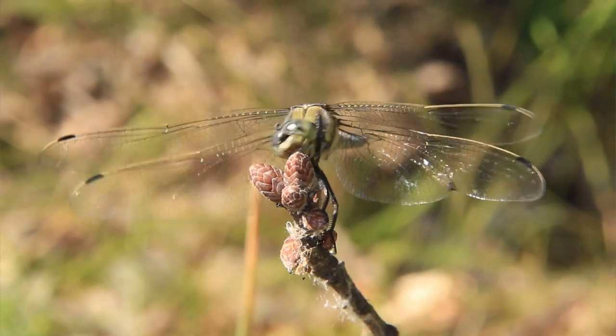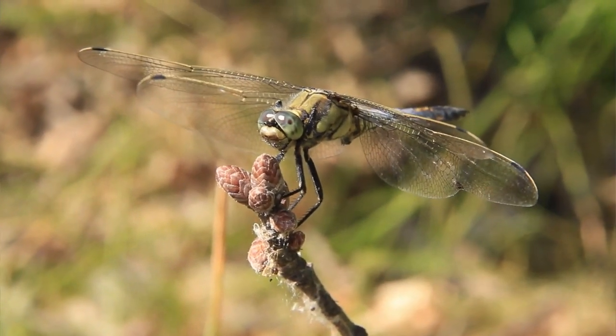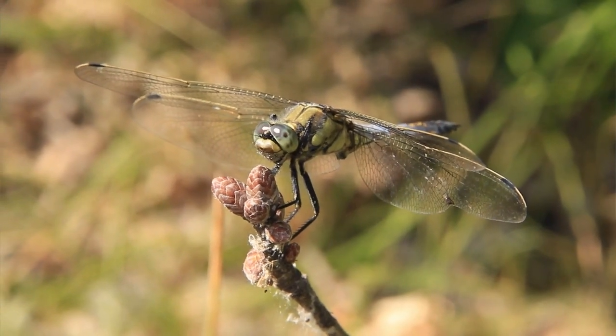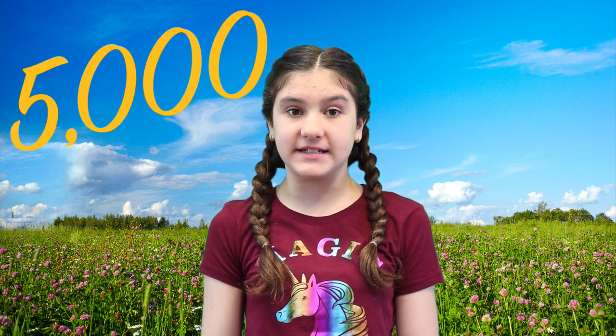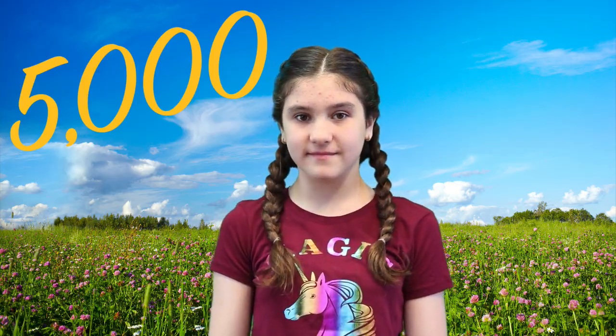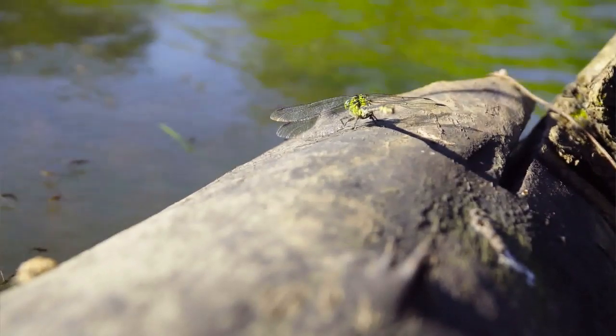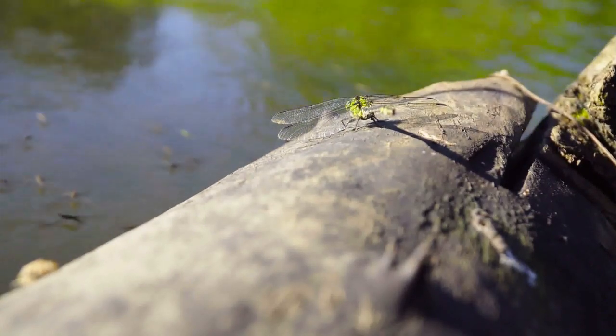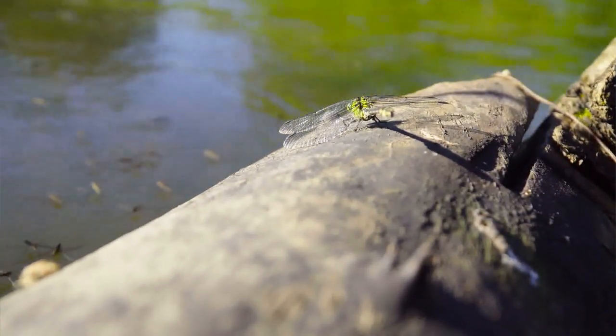Not sure if you've ever seen a dragonfly? Well, let us explain a bit more about them. Dragonflies are insects that have long bodies with transparent wings and large eyes, and they live throughout the world. Did you know there are over 5,000 species of dragonflies? About 450 different types live just in the United States, and they like to live in warm climates and near water.